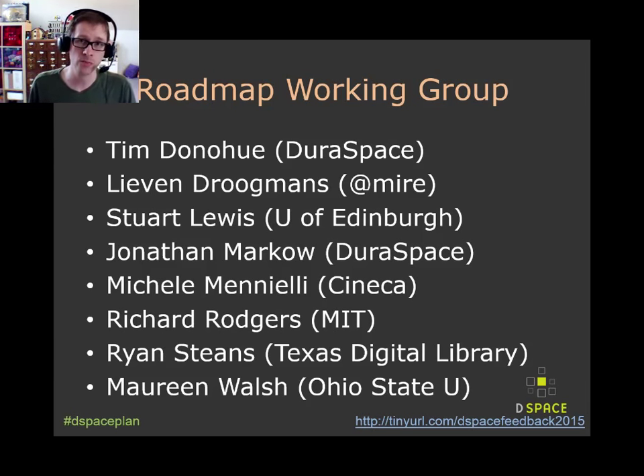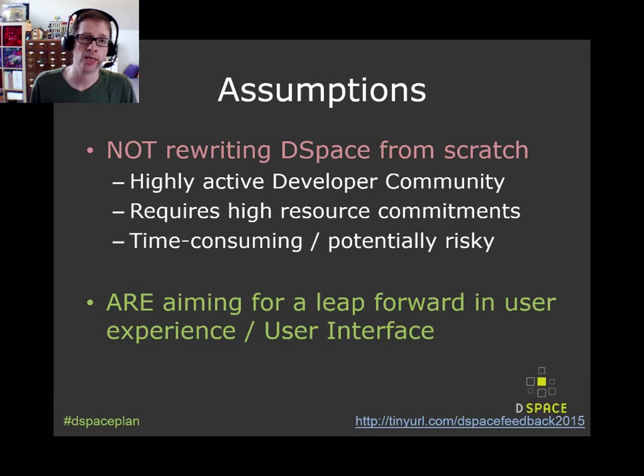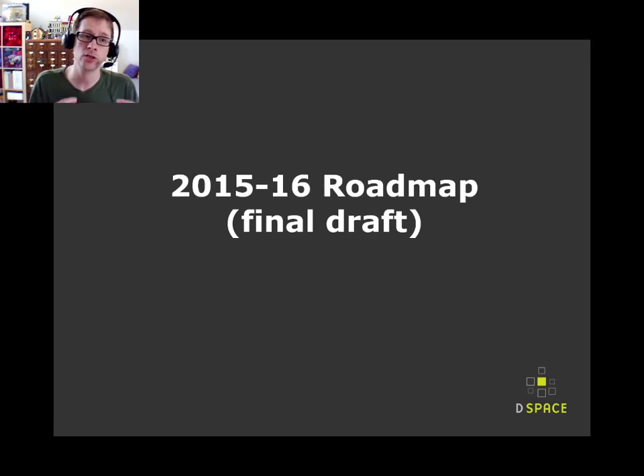So the team that actually did all this work is a group of individuals who have been involved in the DSpace community for some time — you'll probably recognize many of these names. There were a couple key assumptions we started with. We realized very early on that we really couldn't rewrite DSpace from scratch, and we're not going to do that. We have a highly active developer community and a highly active registered service provider group. Trying to rewrite a software platform from the ground up is potentially risky in an open source community — it requires a large number of centralized resources, which we couldn't see ourselves achieving in a timely fashion.